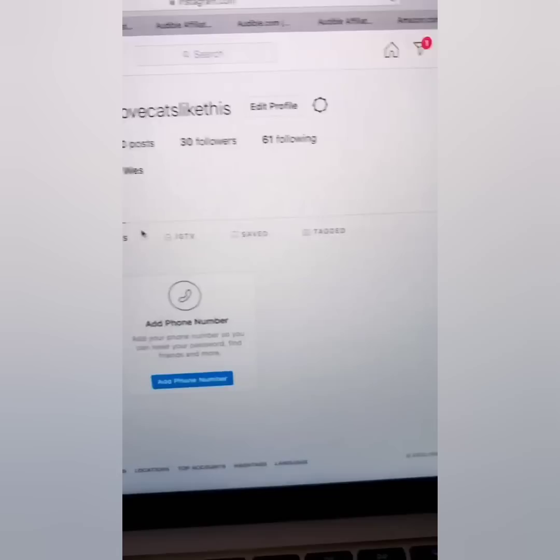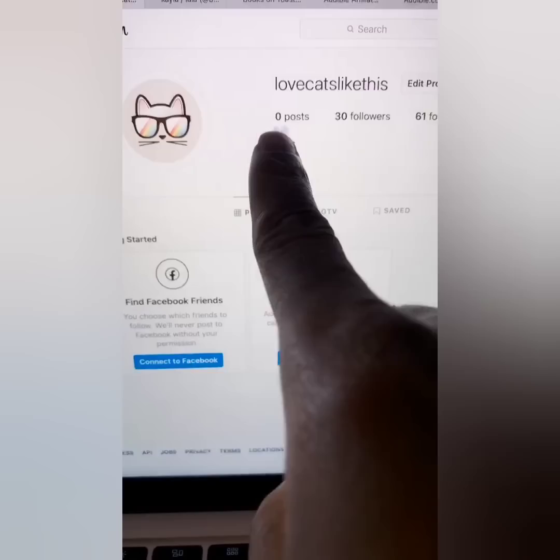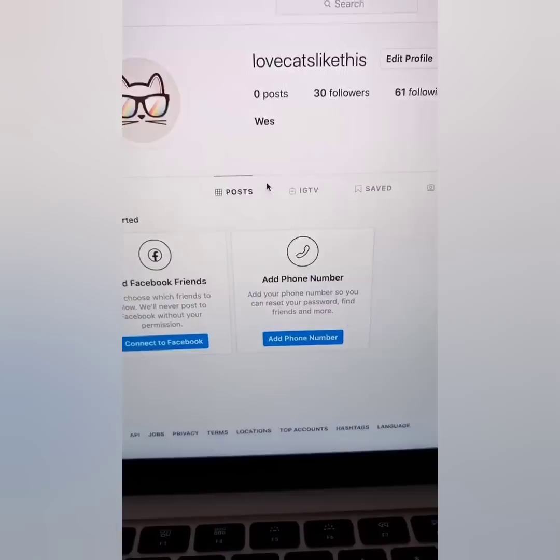Step one: all you need is an Instagram account. I created a brand new account called 'Love Cats' — I have only 30 followers, it's a new account. I do have another Instagram account, Wesley Million Dollar Virgin, with about 1.1 million followers. The point is you can do this with nothing and they're going to pay you $300 per post.